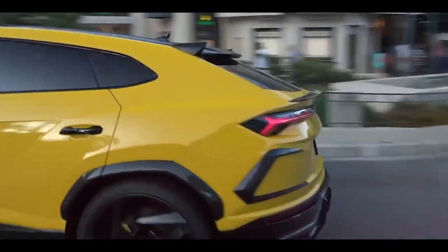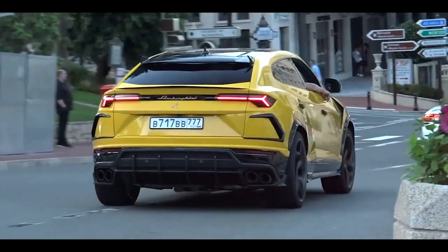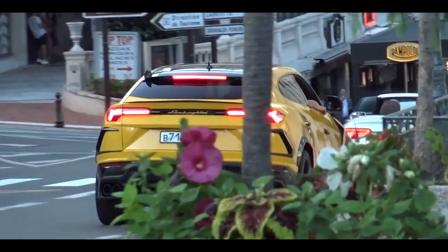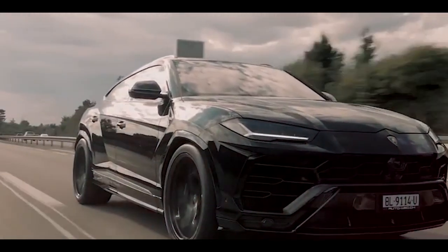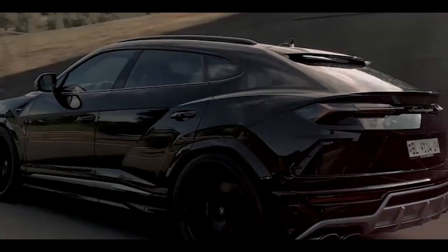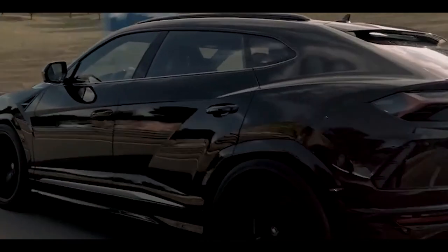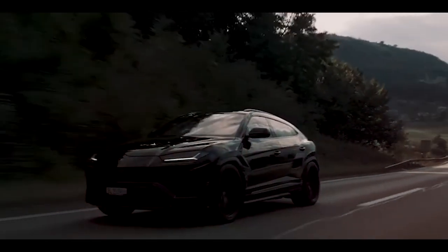In conclusion, the Lamborghini Urus Performante 2023 is a manifestation of automotive perfection. With its breathtaking performance, cutting-edge features, captivating design and undeniable presence, this SUV pushes the boundaries of what is possible. Prepare to embark on a journey of adrenaline-pumping power, unrivaled luxury and pure driving pleasure. The Lamborghini Urus Performante 2023 is the epitome of automotive excellence, and it's time to experience it first hand.